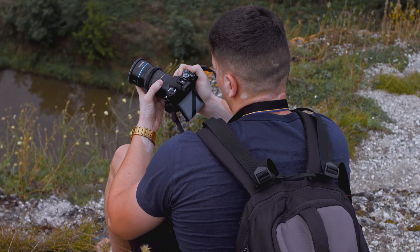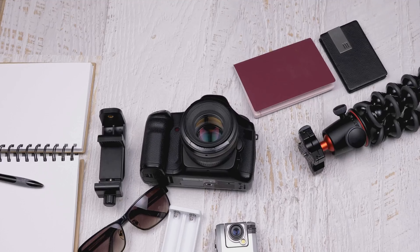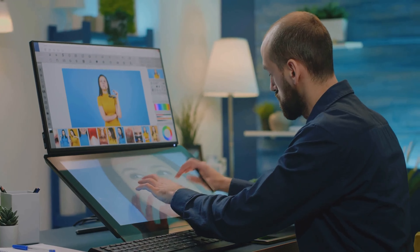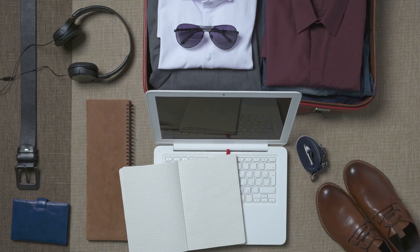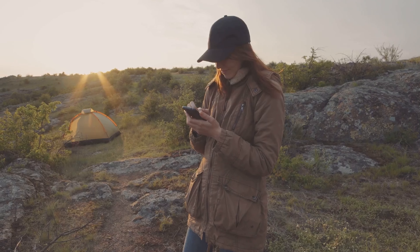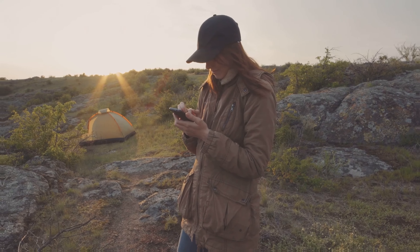Today we will provide practical advice on how to safely and creatively document your solo travels, from taking photos without assistance, to using various tools to enhance your photography skills. It will also cover the importance of backing up your documents and photos, as well as guidelines for responsibly sharing your travel experiences on social media.